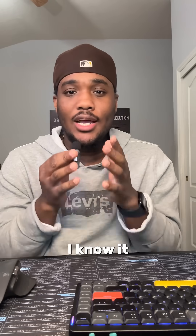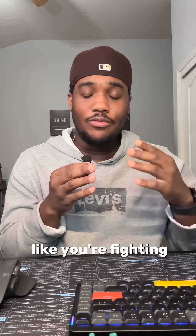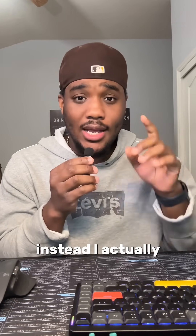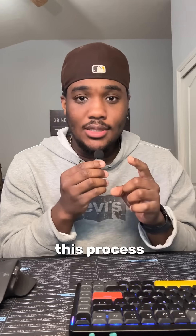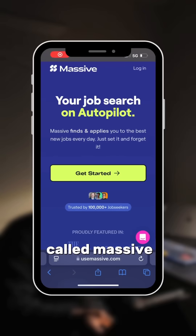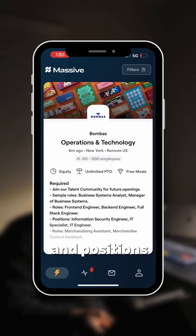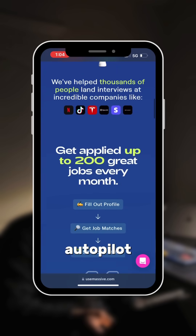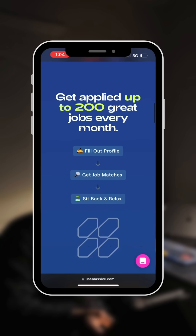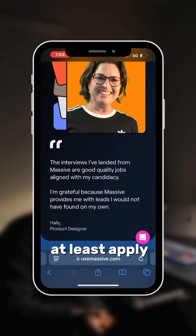I actually stopped using LinkedIn. I know it sounds crazy, but if you don't have connections, it can feel like you're fighting an uphill battle. Instead, I used AI in this process, and this was actually able to land me my first interview. It's this website called Massive — it's sort of like a Tinder for jobs where you can swipe through internships and positions, or you can turn on autopilot where you put in your resume and it applies to positions for you. With companies using AI to deny your applications, we should be using it to at least apply.